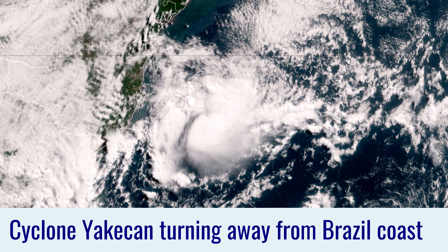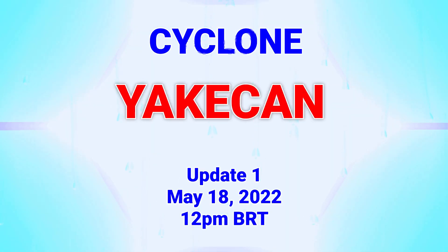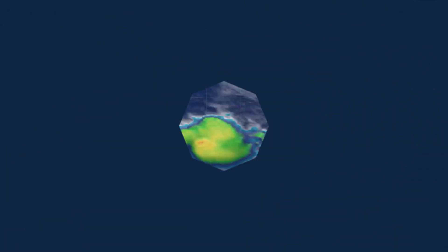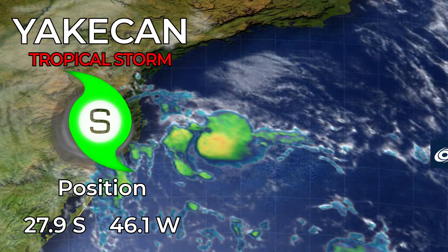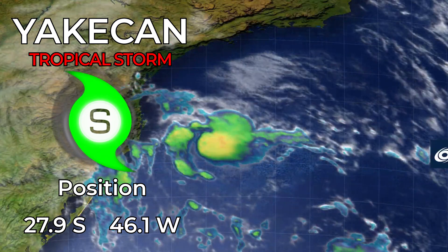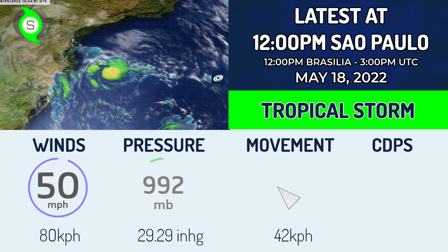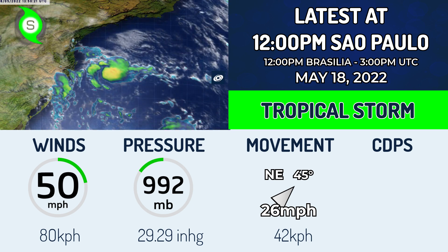Cyclone Iacacan is turning away from the Brazilian coast today. The improbable has been achieved by this now tropical cyclone Iacacan, currently at 27.9 degrees south, 46.1 degrees west. The storm is now moving towards the northeast with 50 mph winds and a central pressure of around 992 millibars, moving northeast at 26 mph.